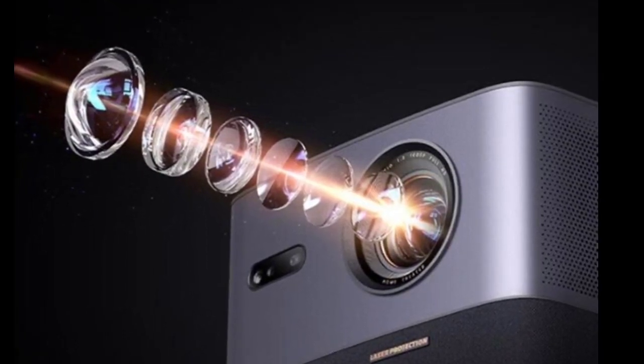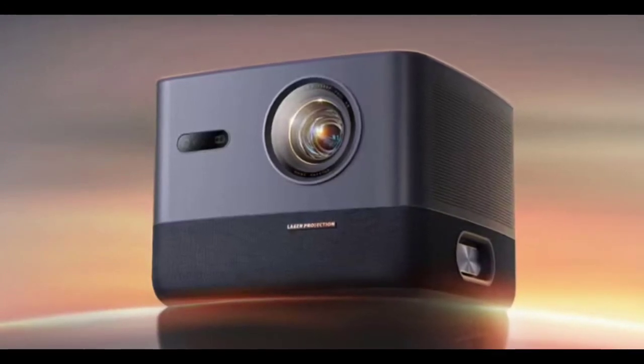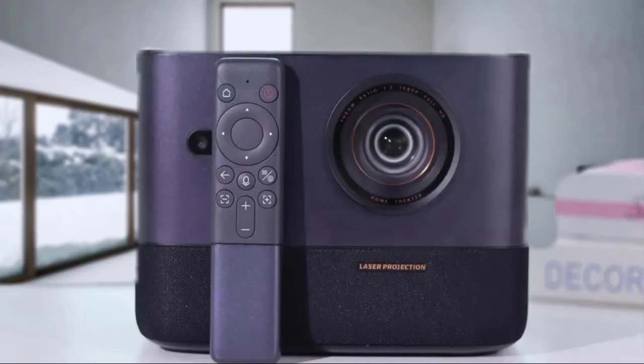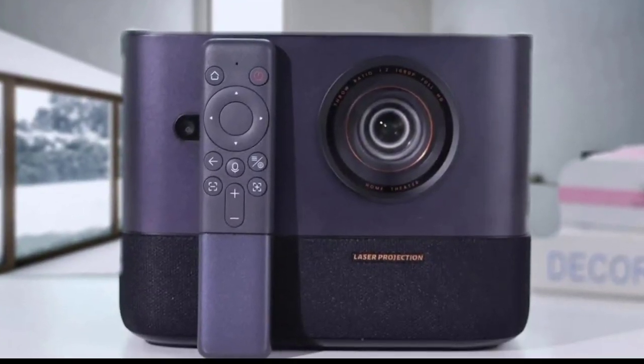Its built-in sound system consists of twin 12W large diameter strong magnetic speakers and passive diaphragms. The sound system of the AOC K1S was jointly developed by AOC and Devio.